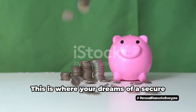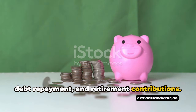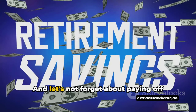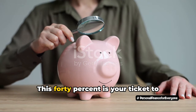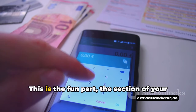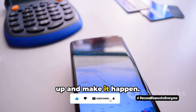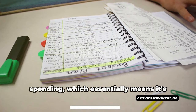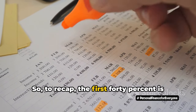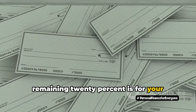Moving on to the next 40%, we're talking about your financial goals. This is where your dreams of a secure future come to life: savings, investments, debt repayment, and retirement contributions. You might think you're too young to think about retirement, but trust me, the earlier you start, the better. And let's not forget about paying off those student loans or credit card debts. This 40% is your ticket to financial freedom. The final 20% is the fun part — all about you. Want to dine out? Go for it. Dreaming of a new gaming console? Save up and make it happen. This is your play money for all those non-essential items that bring joy to your life.